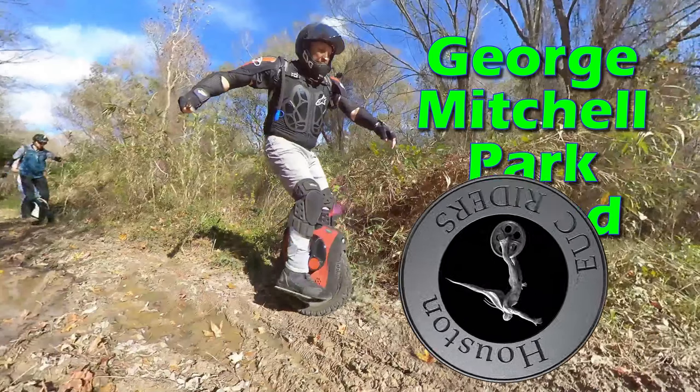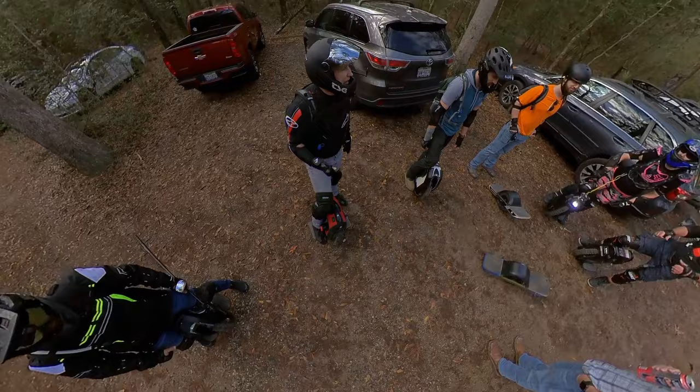Hey everyone, join me as we own the George Mitchell Trail in the Woodlands, Texas. Let's head out guys, be safe. Good to see everyone. Geared up, let's roll.